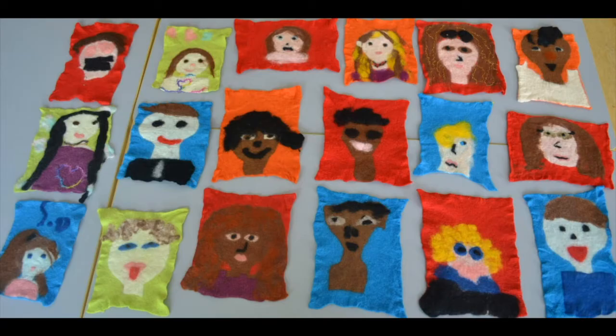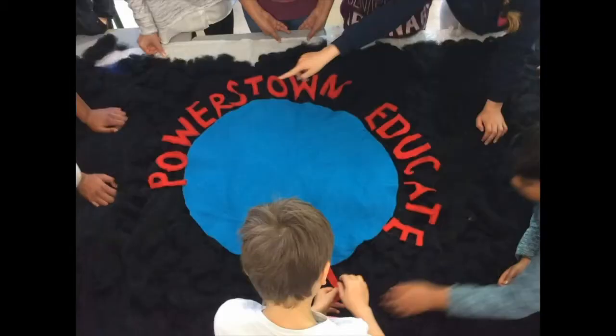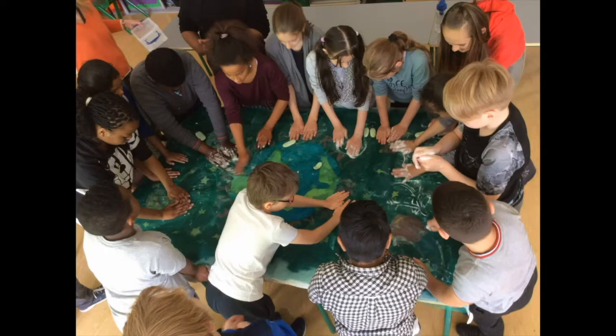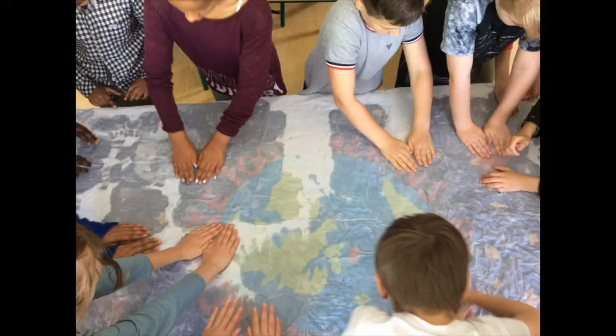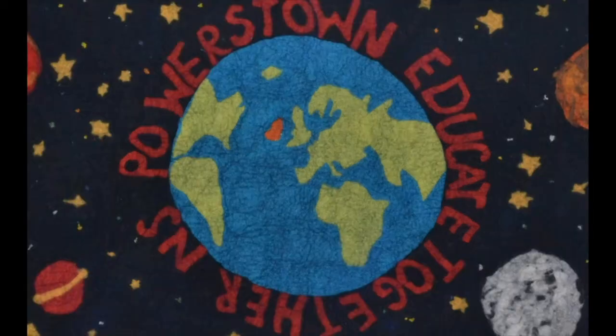5th class students in Powers Town Educate Together National School worked on a theme about identity and citizenship. After a lot of brainstorming and planning, the whole class made this wall hanging on a big piece of pre-felt and also cut the main shapes on the picture out of pre-felt.